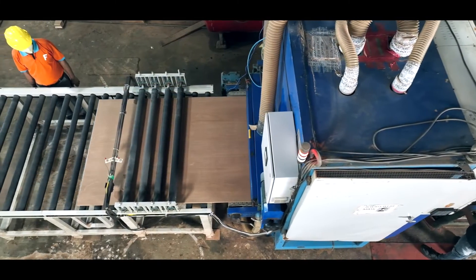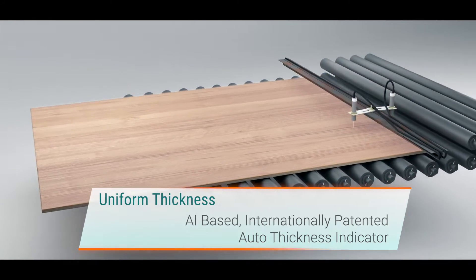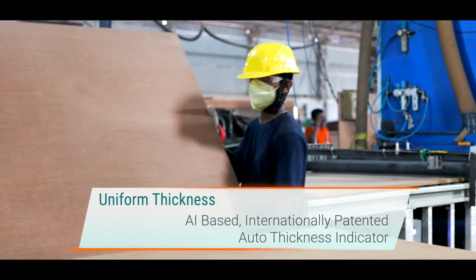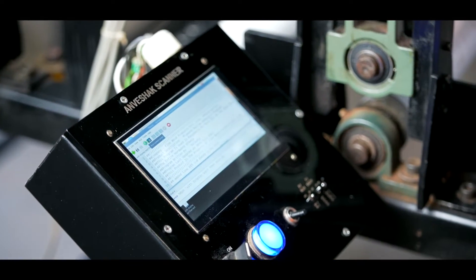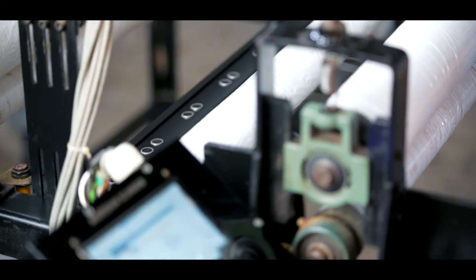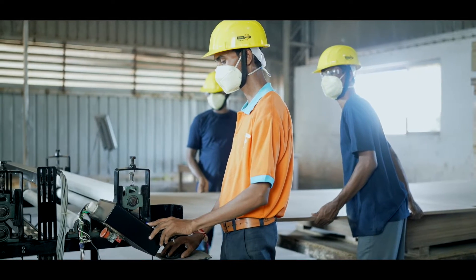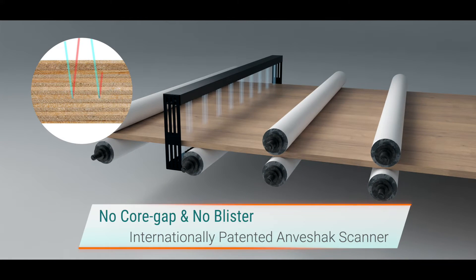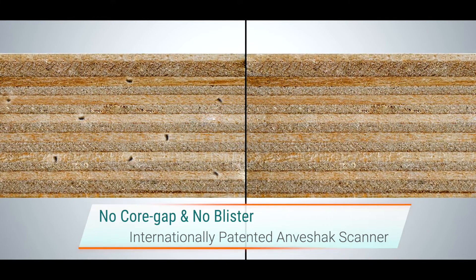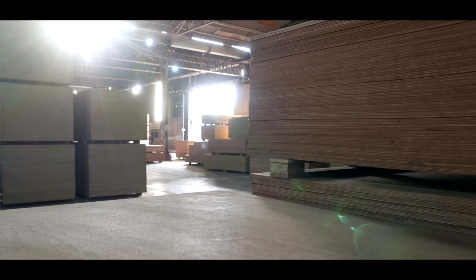Our patented auto-thickness indicator based on AI technology is designed to detect thickness and helps achieve high accuracy. Our patented Anveshik scanner is an important addition distinct to FinePly. Based on AI technology, the system is designed to deep dive within the layers to detect even a pinhole of core gap and blisters, resulting in a superior quality finished plywood.